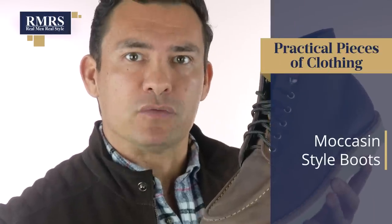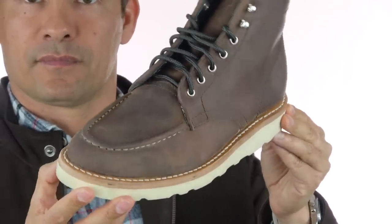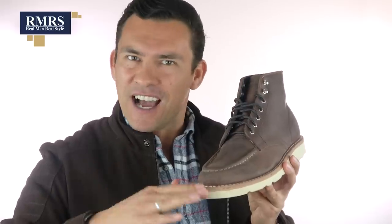First up on my list: the moccasin boot. There are two reasons why I've got this boot on the list, but first let me address why a lot of men avoid this boot. A few years back this was in style, really popular with the hipster crowd. Some guys saw it for the first time and said they were going to stay away from it — it's a little bit too much. The high contrast between the sole and the upper just doesn't look like a normal boot.